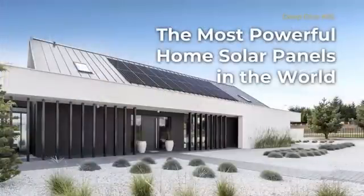We're going to be talking about SunPower — the most powerful home solar panels in the world. And that is not an exaggeration. They are the most powerful home solar panels in the world, and they have some big news coming.